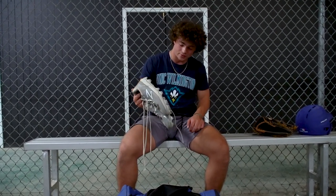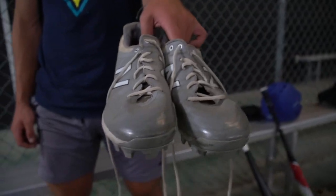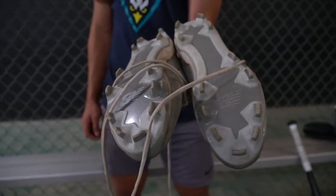These are my molded cleats for when we play on turf. They're New Balance and I love them. They're a little tight but they're really light so I can run as fast as I possibly can.